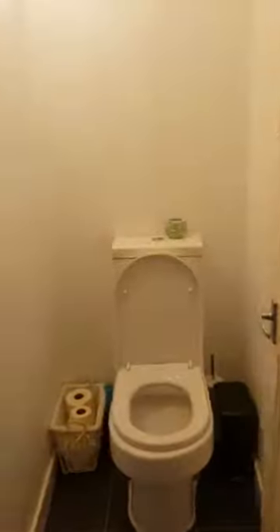Over here on the right we have the first double bedroom. It's quite a good size. And then we have the toilet and bathroom over here.